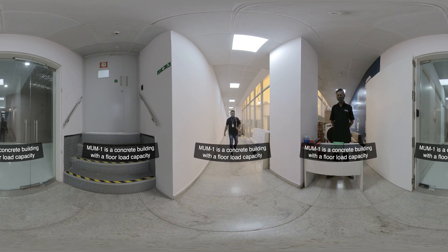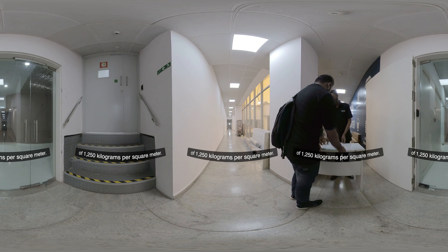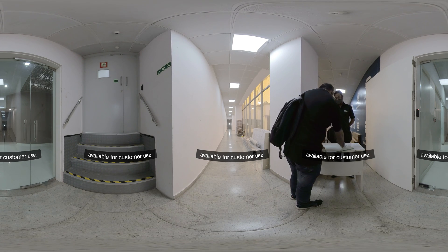Moom One is a concrete building with a floor load capacity of 1,250 kilograms per square meter. It has a conference room along with touchdown booths available for customer use.